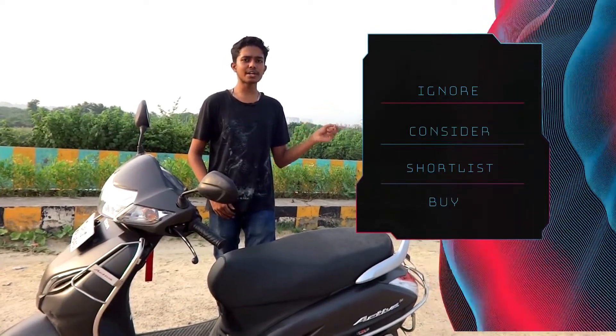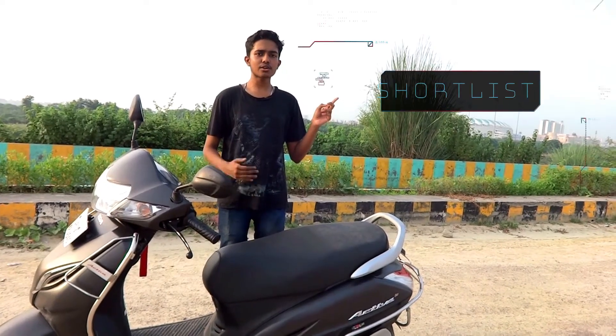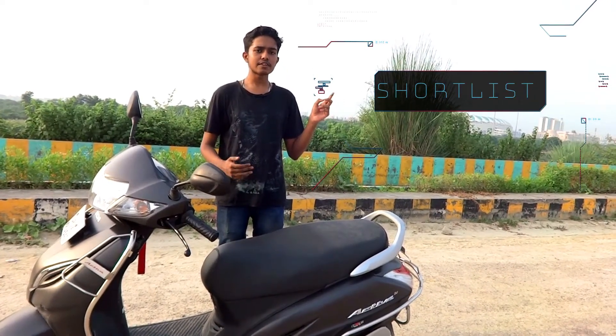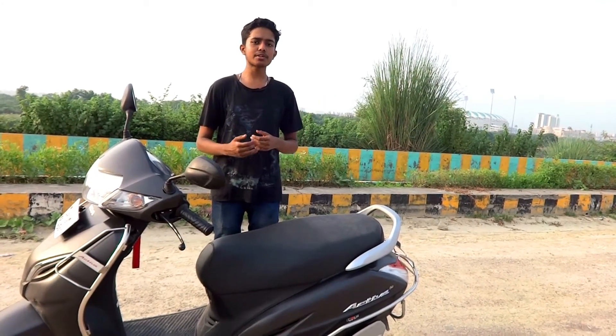For the verdict: since this is a Honda, you get an excellent service network. Should you ignore it, consider it, shortlist it, or directly buy it? I think you should definitely shortlist it, as there is a lot of competition these days from TVS and Bajaj offering very good alternatives. But if you are a Honda fanboy, this is the best scooty for you and you will feel very proud to own it.